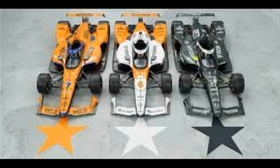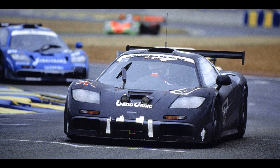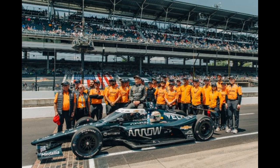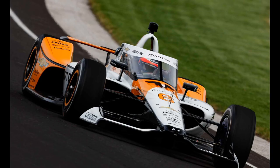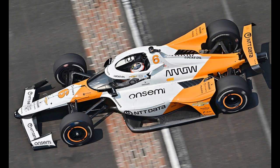Arrows McLaren. The team has been the talk of the town with its throwback liveries, and yes, they are very, very nice. Firstly, Pato O'Ward has an all-black livery representing McLaren's win at Le Mans in 1995 — looks great, like a stealth bomber, 8 out of 10. Felix Rosenqvist has an orange version of the 1984 Alain Prost Formula 1 livery. It's fine but not as nice as the original livery, so 6 out of 10.